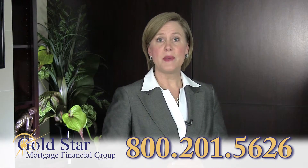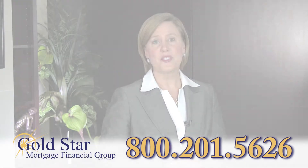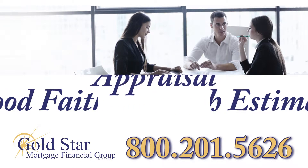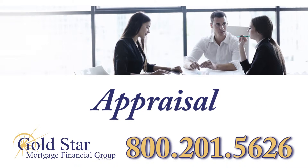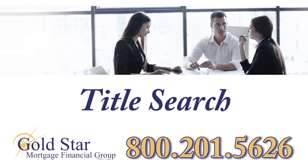Once your offer to purchase has been accepted, your loan officer will have a better feel for the numbers. They will provide you with a detailed good-faith estimate, which is a summary of all anticipated costs associated with the transaction. An appraisal will be conducted by an independent third party to ensure the home's value supports the loan amount, and a title search will be conducted to make sure the property can legally change hands.